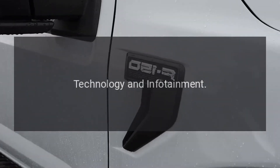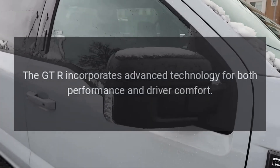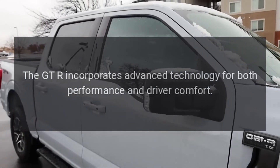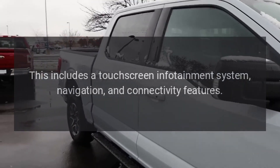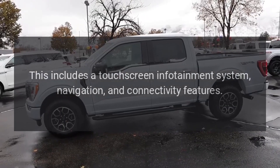Technology and infotainment: the GT-R incorporates advanced technology for both performance and driver comfort. This includes a touchscreen infotainment system, navigation, and connectivity features.